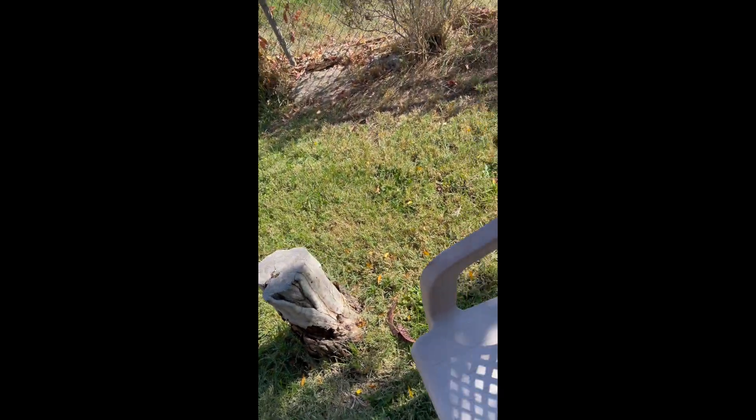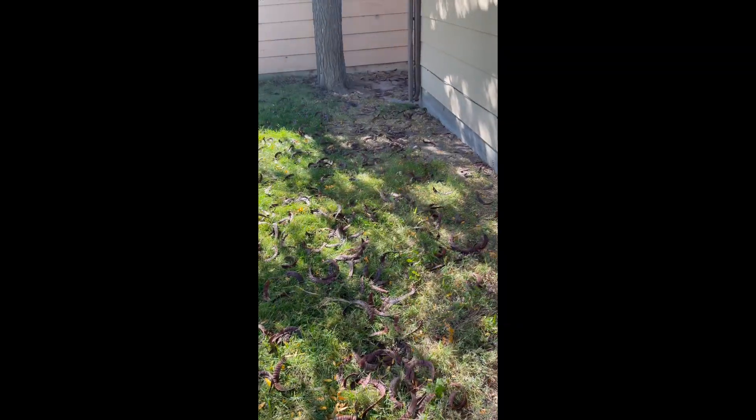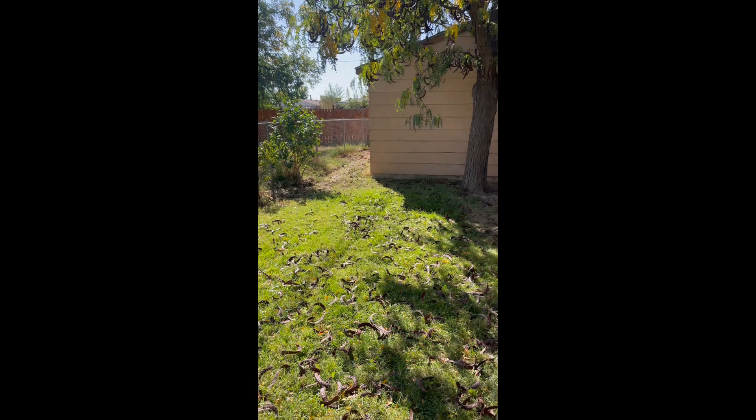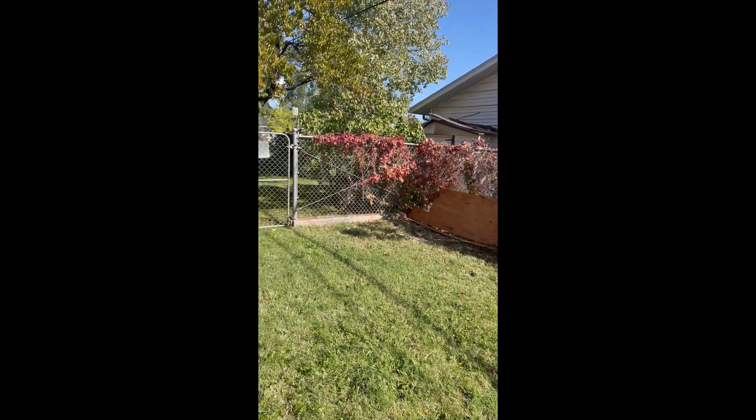I'm including maintenance, so there's a landscaping guy that's going to take care of the place for them. They're happy about that. I've got to remove that — I forgot about that.